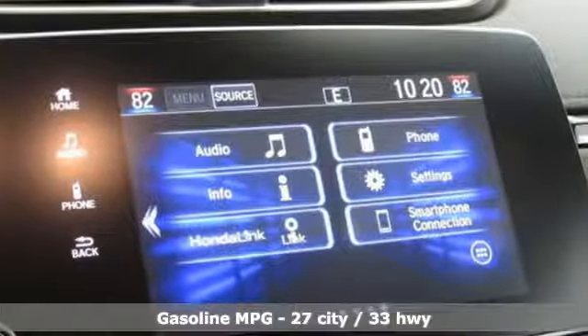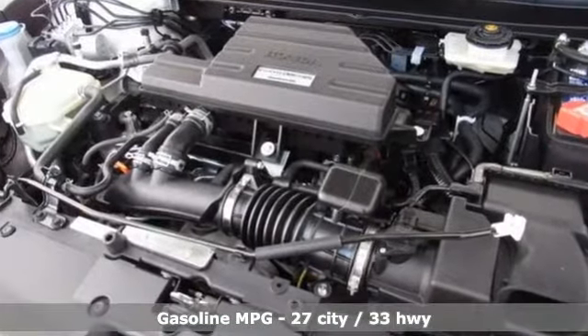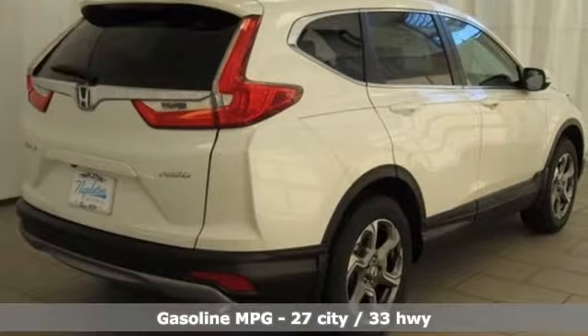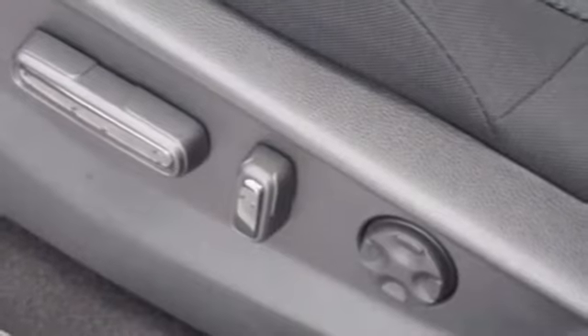It's well equipped with the features you need. Continuously variable automatic transmission, dual zone climate control, streaming audio, digital instrument gauges, and front heated bucket seats.